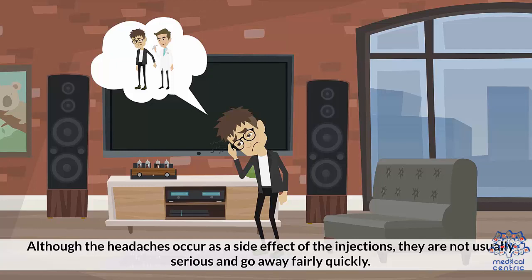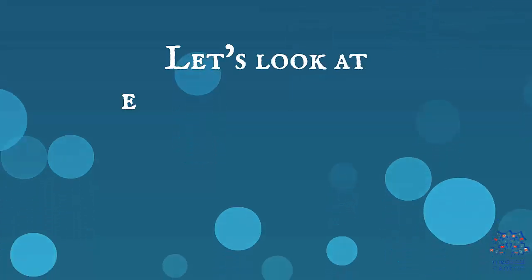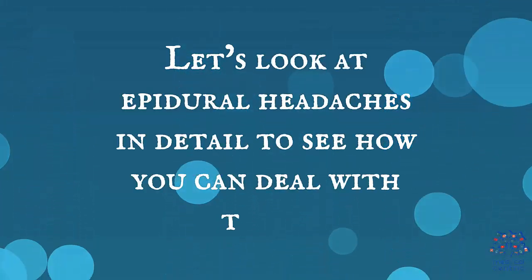Although the headaches occur as a side effect of the injections, they are not usually serious and go away fairly quickly. Let's look at epidural headaches in detail to see how you can deal with them.